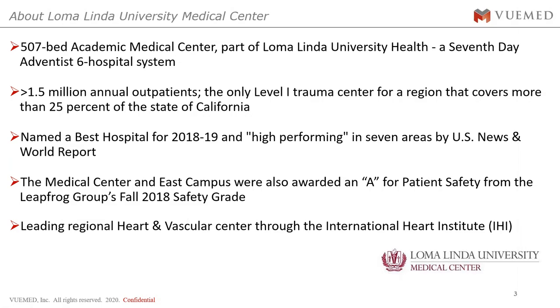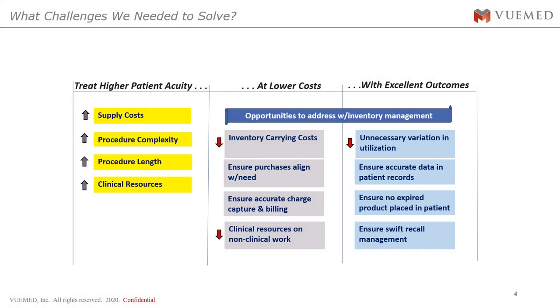A little bit about Loma Linda University Medical Center, our partner in this project. They are a 507-bed academic medical center located in San Bernardino County, California — a Seventh-day Adventist six-hospital system. They have over 1.5 million annual outpatients, are the only level one trauma center covering more than 25% of California's level one trauma. Named best hospital in 2018 and 2019 in seven areas by US News and World Report. The study started with the cardiovascular lab, where the highest dollar ticket items are located.